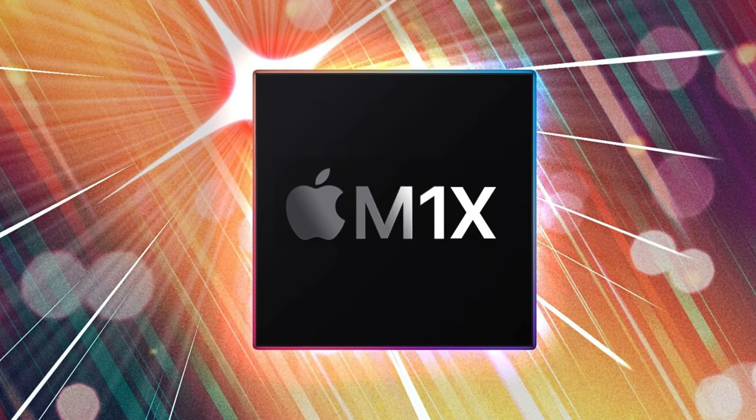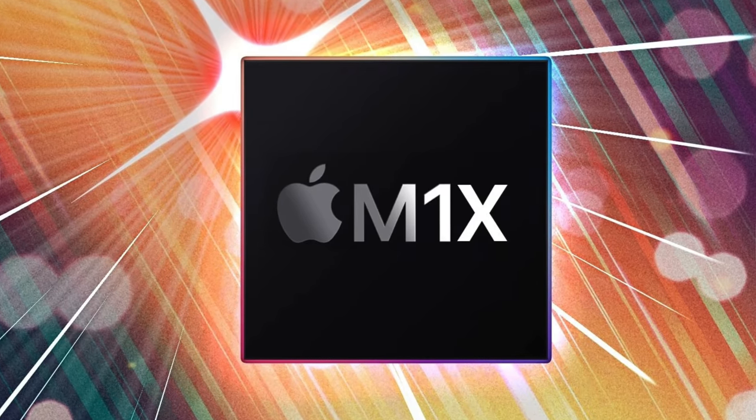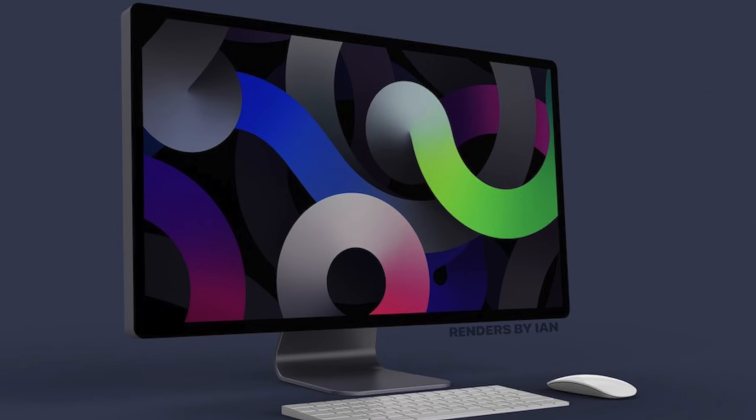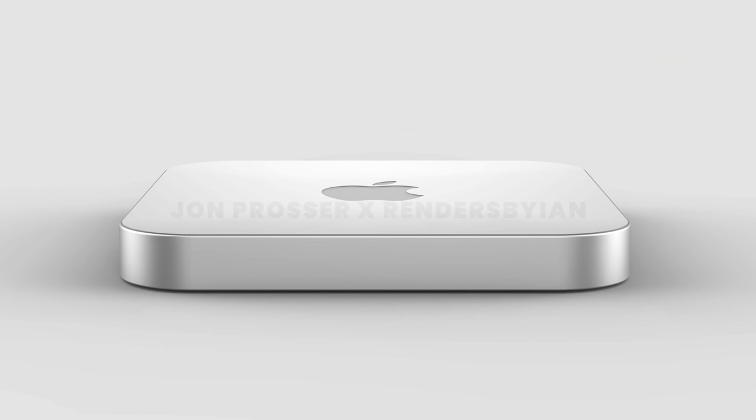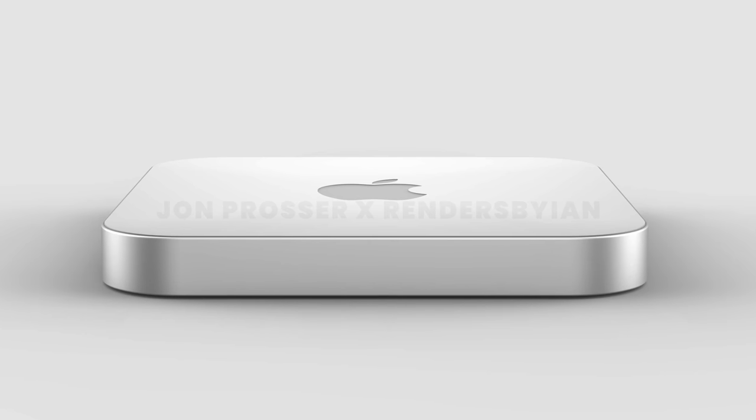The M1X chip should also be making its way to a higher-end, bigger 27-inch iMac, which will also be receiving a redesign that could have narrower bezels and increase the screen size to 32 inches. This design could look similar to the 24-inch iMac we just got, but probably without the fun colors — likely with black bezels instead. Another M1X-equipped Mac would be a new version of the Mac Mini receiving a slight redesign that could come in a two-tone color finish and a plexiglass reflective top, according to John Prosser.